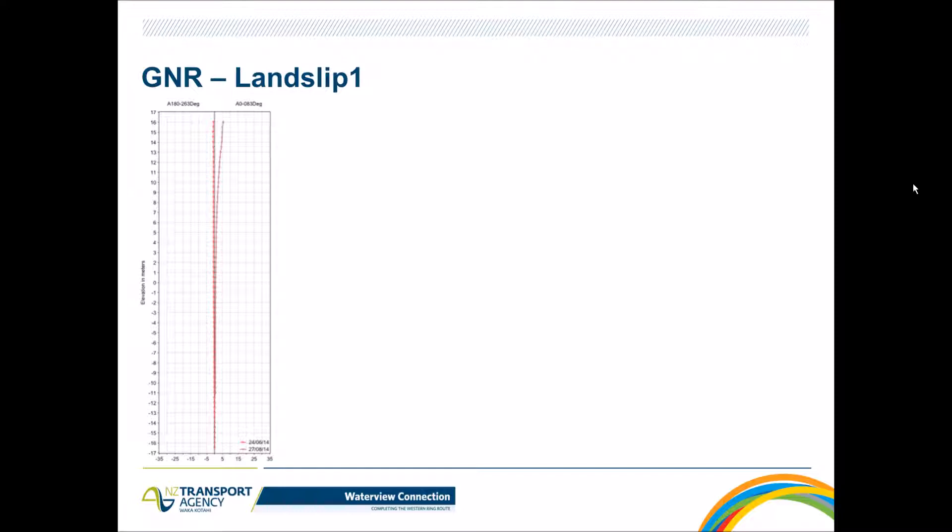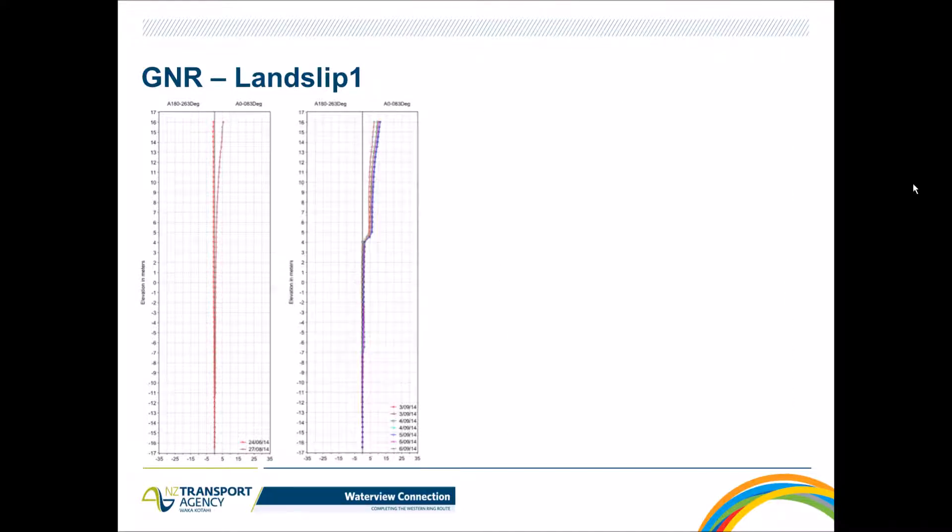Prior to TBM arrival, at approximately 50 meters from the slip area, inclinometer TVI-004 showed movement of approximately five millimeters over a two-month period, and an additional five millimeters over the next four days. As a result, TBM production was ceased and the situation was evaluated by the construction, design, and geotechnical teams. The risk was that TBM excavation could trigger the landslip — with the slip surface only five meters above the tunnel crown, further movement could damage the tunnel lining and adjacent road infrastructure.